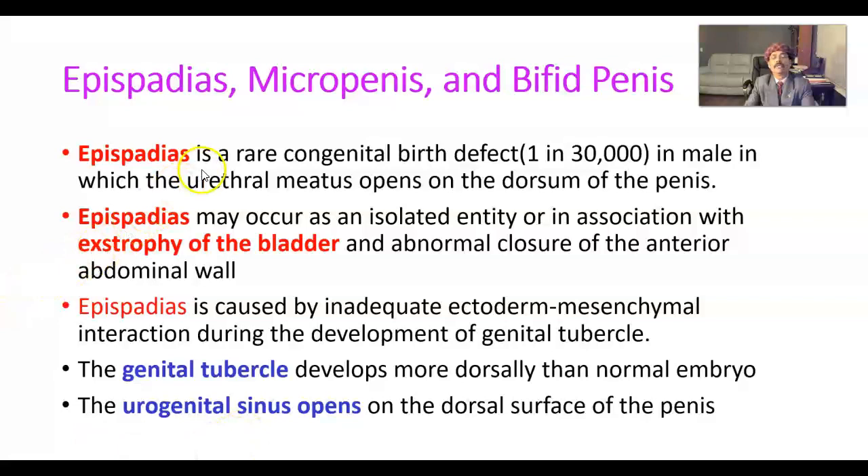Epispadias is a rare congenital birth defect. The incidence is 1 in 30,000 males, in which the urethral meatus opens on the dorsum of the penis.